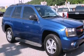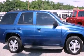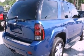This is a 2006 Chevrolet Trailblazer — a big SUV for big fun. It features a 4.2-liter six-cylinder engine and a four-speed automatic transmission.